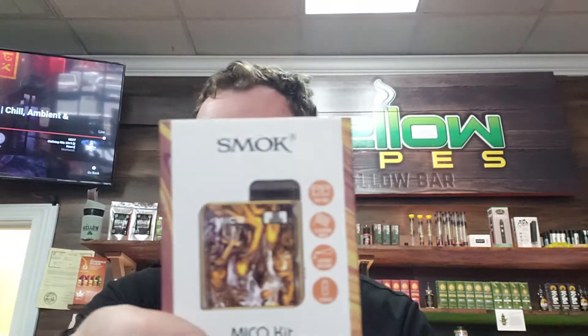How's it going guys, Dylan here from Mellow Vips of Indianland. I have another awesome announcement for you guys — we actually just did a price drop on the Mico Kit from Smok. These used to be retailing around $40, they are now down to $29.99. It's a huge difference and these devices are definitely worth it.